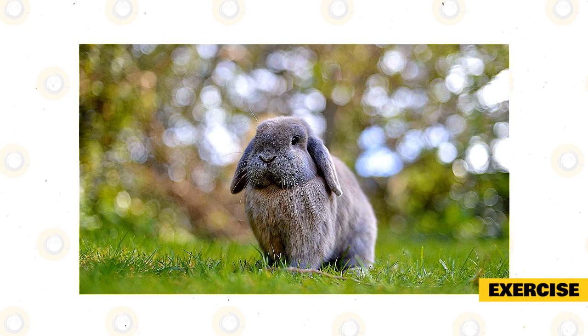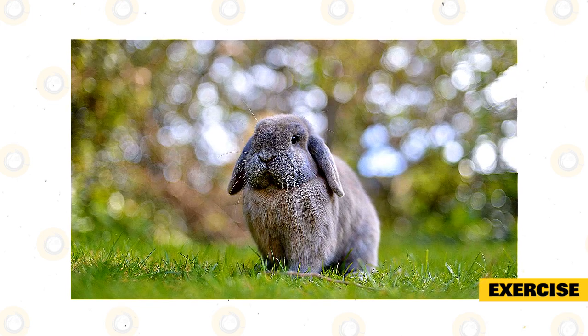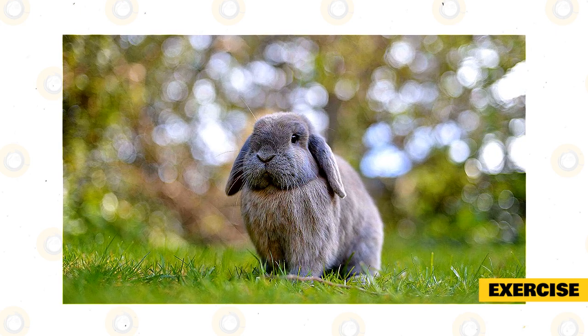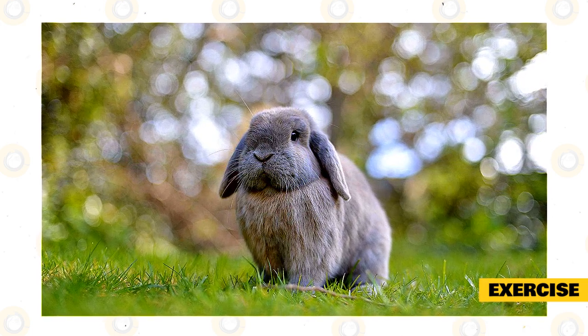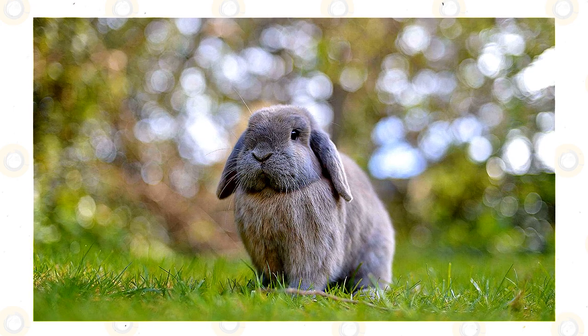Exercise is very important for the well-being of your rabbit. It helps to keep their joints moving, keeps them entertained, and ensures they stay at a healthy weight. Mental stimulation is also very important, so think about buying your Holland Lop some toys so they don't become bored.